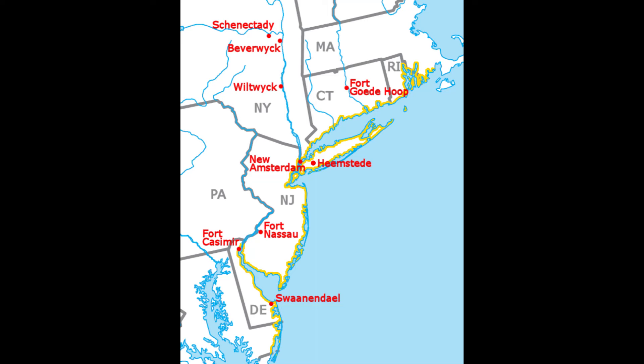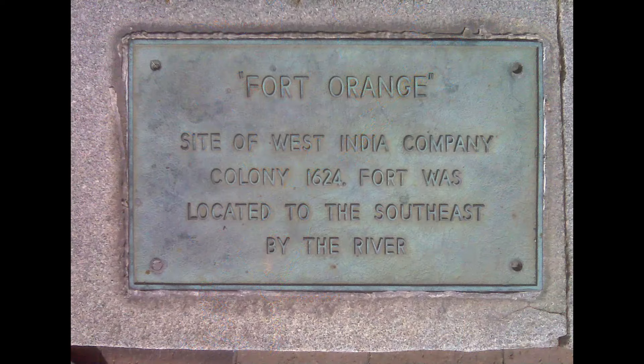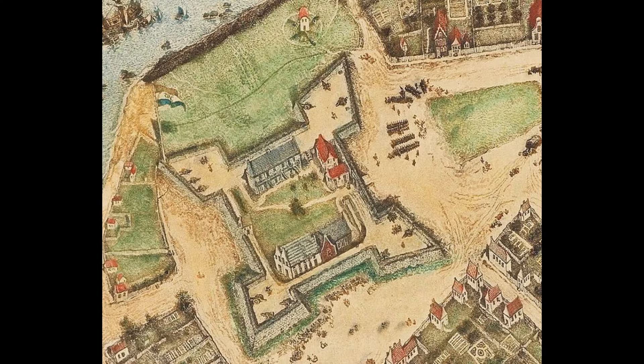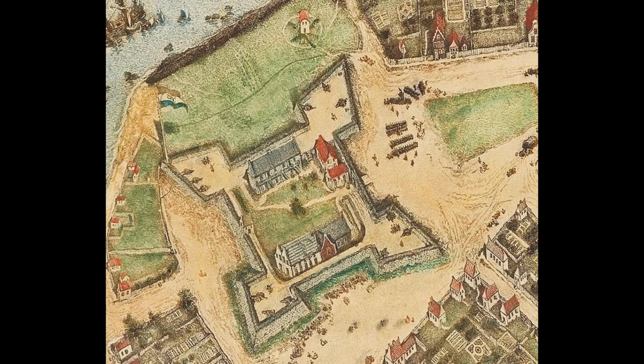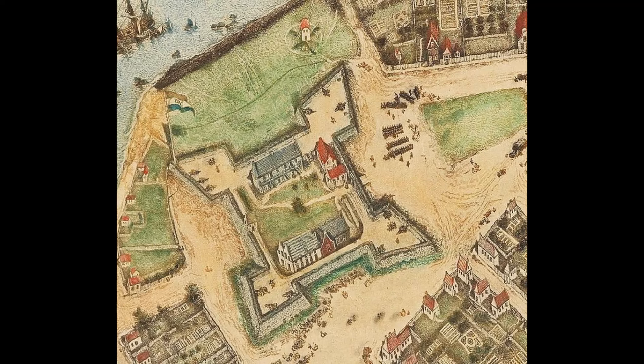A new association called the Dutch West India Company was chartered in 1621 and given great political and commercial power over New Netherland, as the Dutch possessions in North America were now called. More settlers were sent out in 1623 — some to Fort Orange on the site of Albany, some to Fort Nassau on the Delaware River, some to the Connecticut River, some to Long Island, and some to Manhattan Island where they founded the town of New Amsterdam. All the little Dutch settlements were forts or strong buildings surrounded by palisades and were centers of the fur trade; very little farming was done.